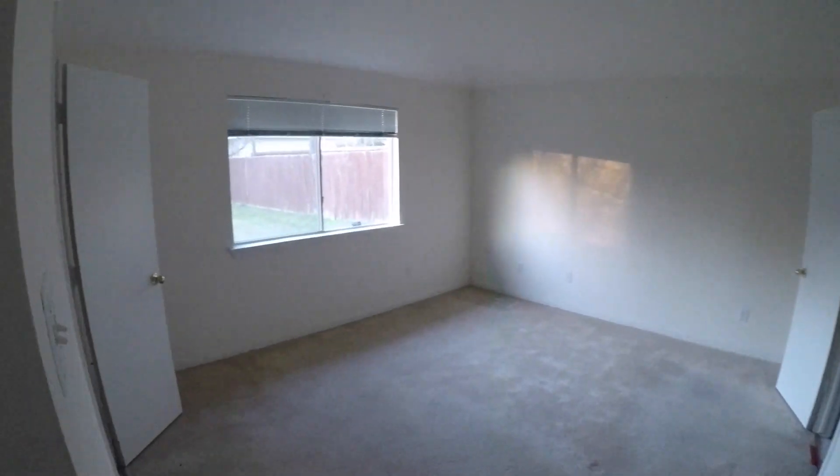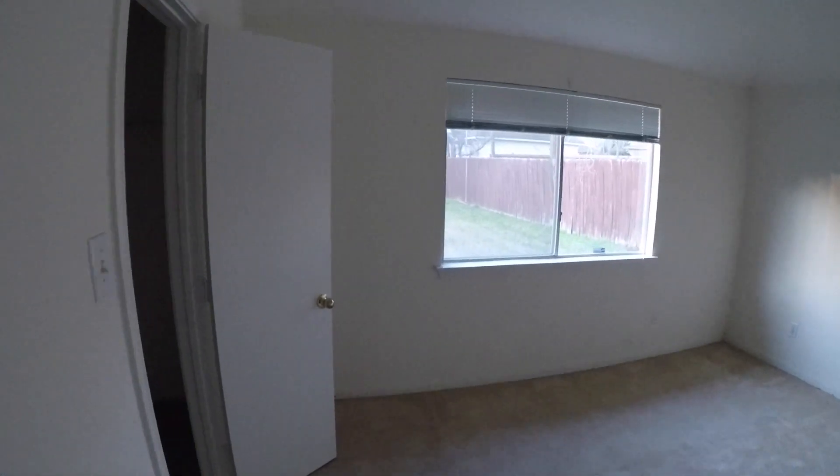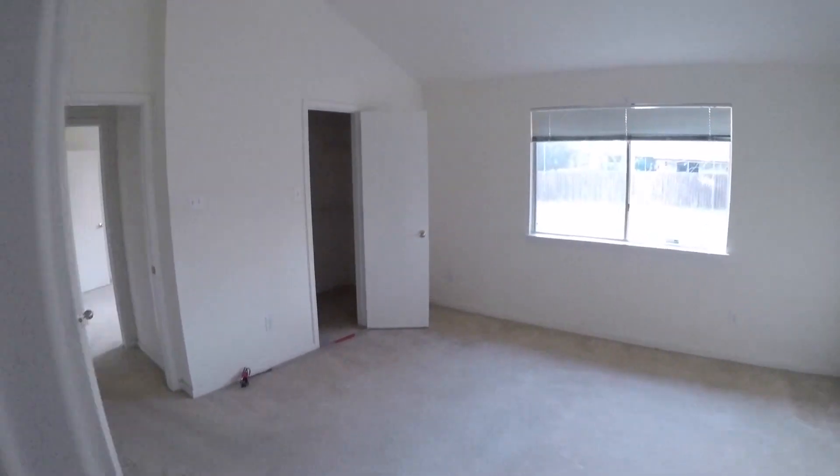And then we have your master bedroom — bedroom number three. It's a good sized master, also needing a little bit of flooring and some painting. You have your master walk-in closet to the left when you walk in. At this end we have your master bath, which is a shower and tub combo, a single vanity, commode, and a little linen closet — pretty standard. The whole home really just needs some touch-up paint and a little bit of flooring and you're pretty much done.